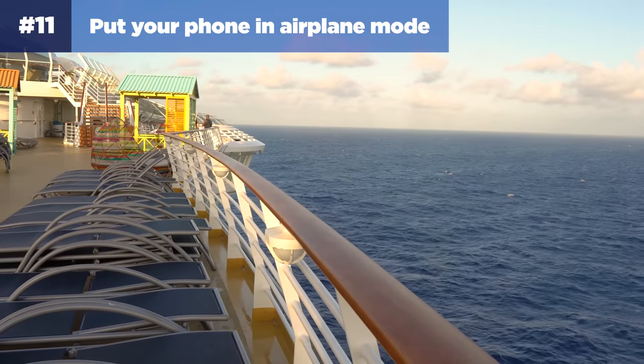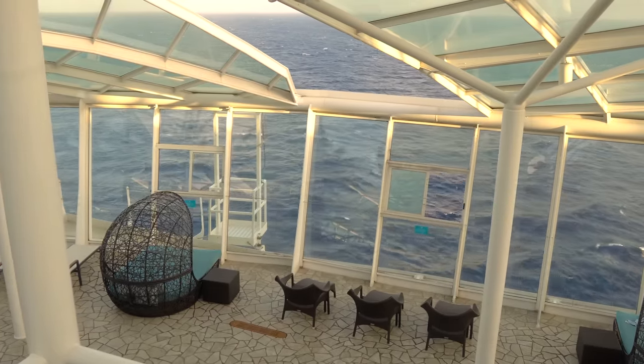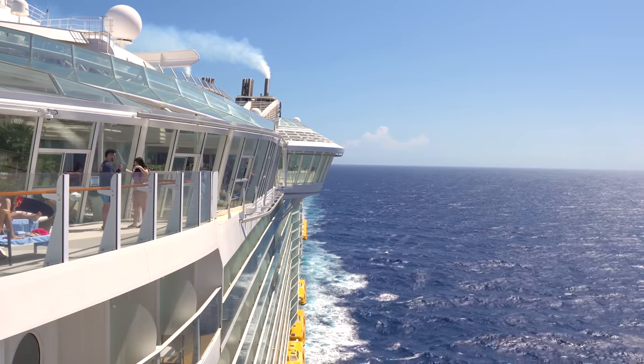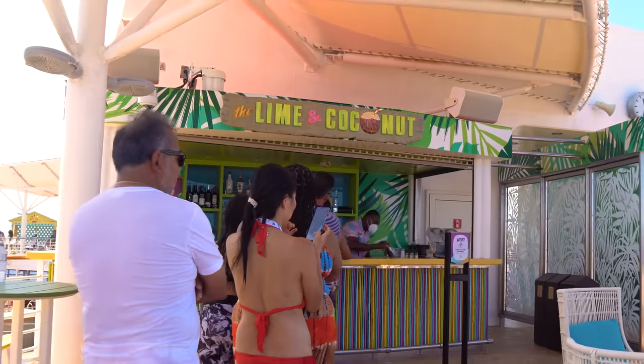Next up: put your phone into airplane mode. Avoid crazy roaming fees by placing your phone into airplane mode. It doesn't matter if you have an international plan because cruise ship antennas aren't covered by them. You'll still be able to use the ship's Wi-Fi, but avoid carrier charges for exorbitant roaming fees by putting your phone into airplane mode once you get on board.